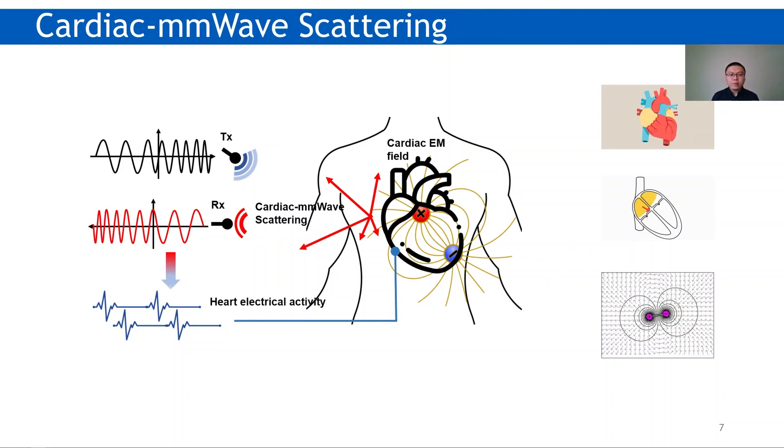Now, let's go back to the sensing part. The idea is that, according to the Faraday effect, we can use polarized high-frequency millimeter waves to sense this electromagnetic field so that the current and voltage can be acquired. Thus, we can finally get the heart electrical activities.